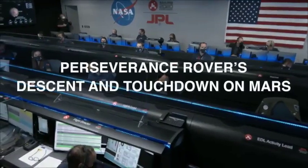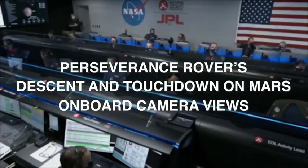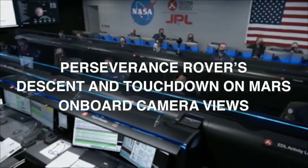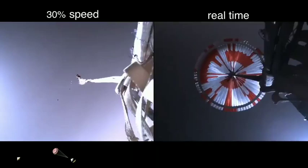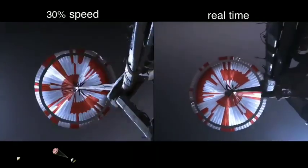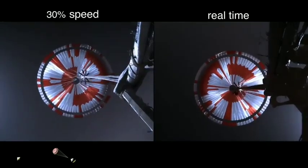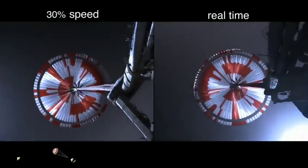We are starting the straighten up and fly right maneuver, where the spacecraft will jettison the entry balance masses in preparation for parachute deploy and to roll over to give the radar a better look at the ground. Navigation has confirmed that the parachute has deployed, and we are seeing significant deceleration. Current velocity is 440 meters per second at an altitude of about 12 kilometers from the surface of Mars.